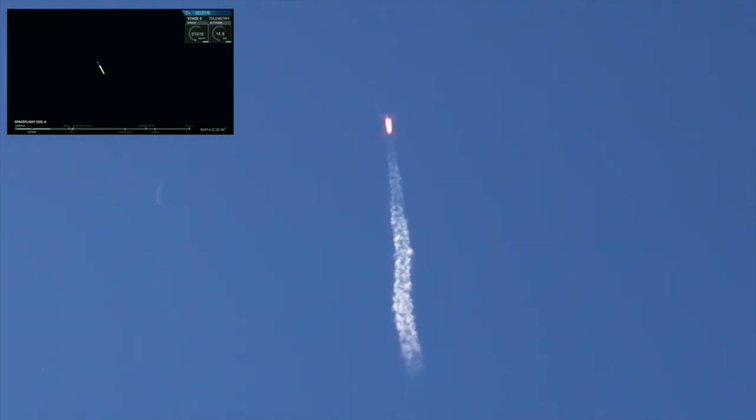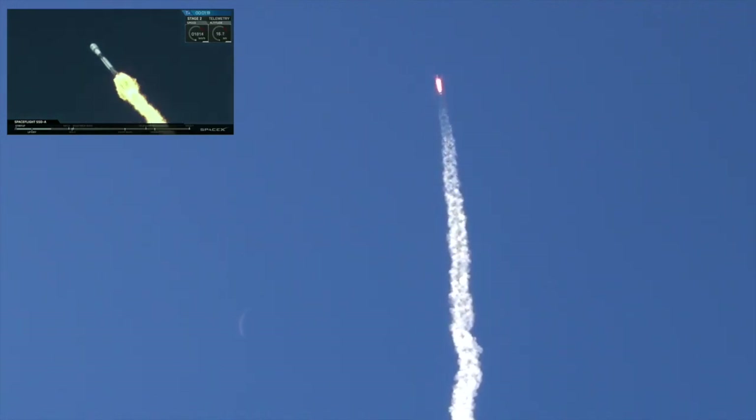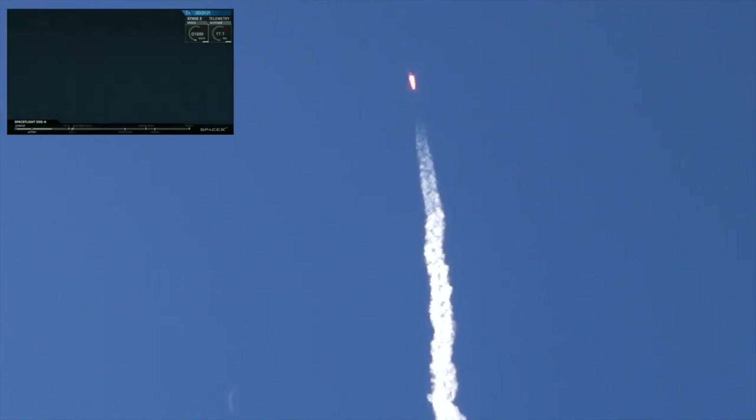That's MECO, Stage Separation, and SCS-1, or Second Engine Start 1. MECO is the shutdown of all nine first-stage engines in preparation for stage separation, where Stage 2 separates from Stage 1, and SCS-1 is the ignition of the second-stage engine.